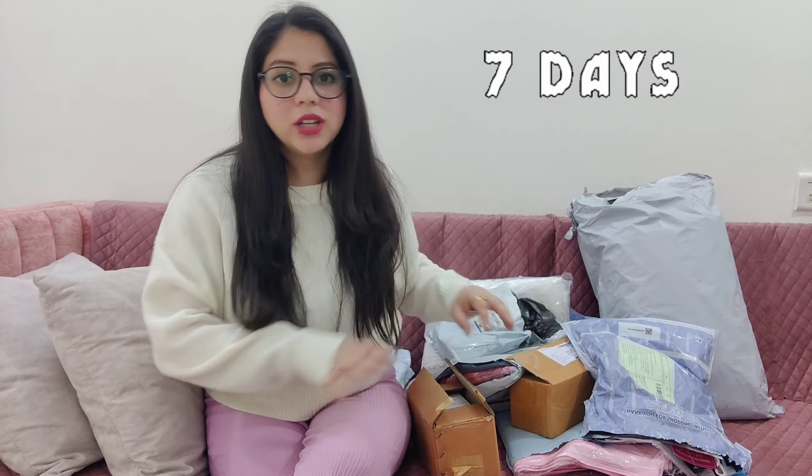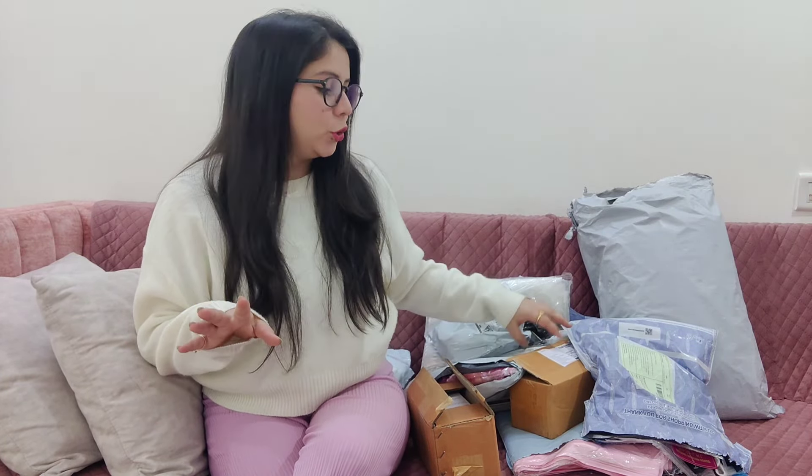These are the things that I bought from Misho and I'm going to unbox. But I've already opened all of them because the return policy is only 7 days, and they were not all received in one day. So I've seen all of them once, but I'll show you now.